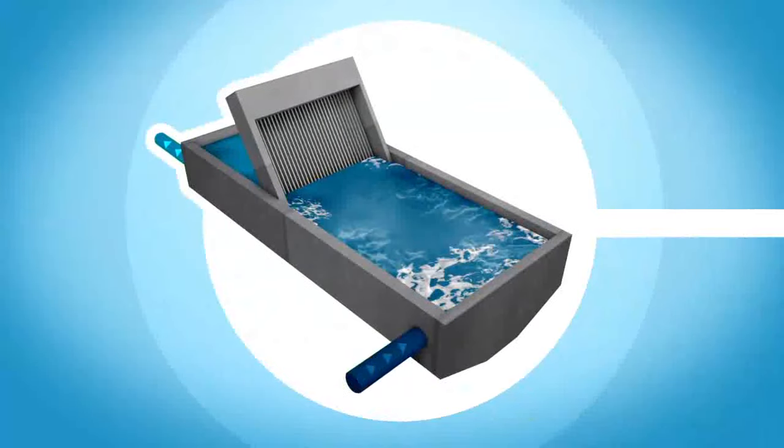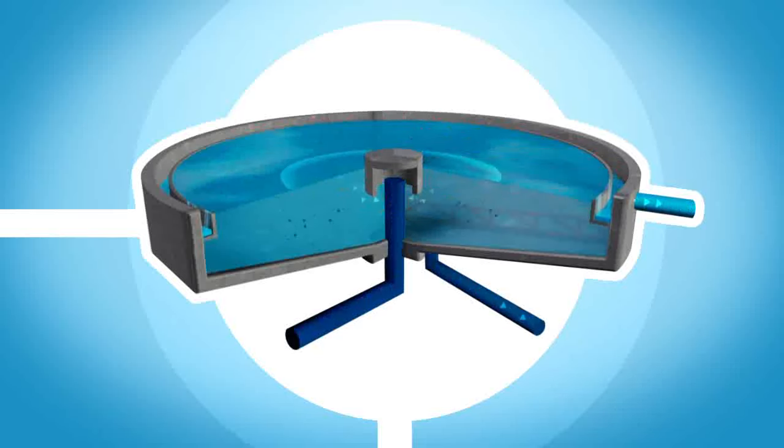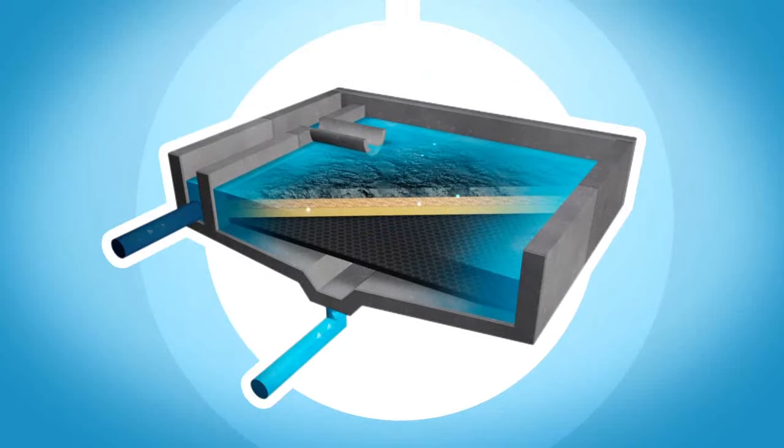First, raw water passes through screens that remove large materials such as leaves, twigs and other particles. Chemicals are then added so that remaining small particles join together, coagulate and form into larger masses called floc. The main coagulant used is ferric chloride. Small amounts of poly electrolyte are also used to enhance floc formation, aiding the filtration process. The water then passes through filters made up of sand or a combination of sand and anthracite, a crushed coal.